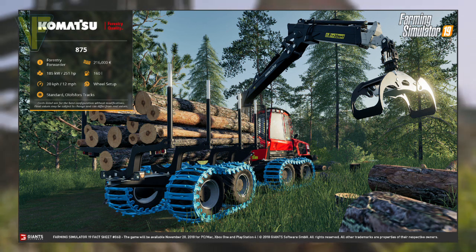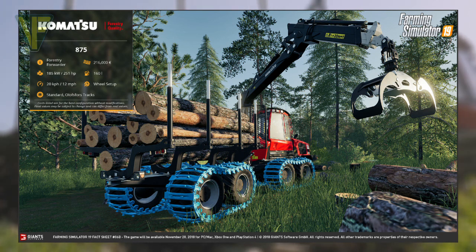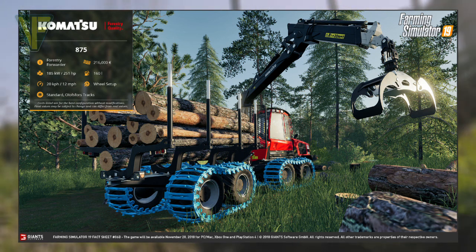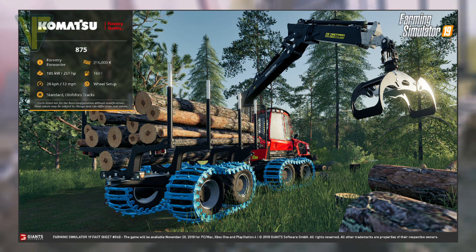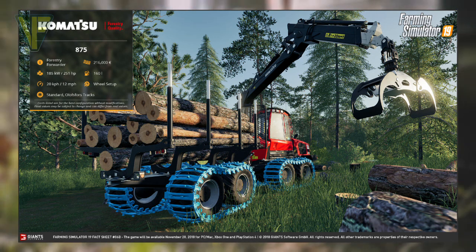Like the 931XC, it's great to see another option for this type of vehicle in-game and a further expansion of the forestry equipment in general. How useful this would be to me in-game though will very much depend on any improvement to the game's physics.